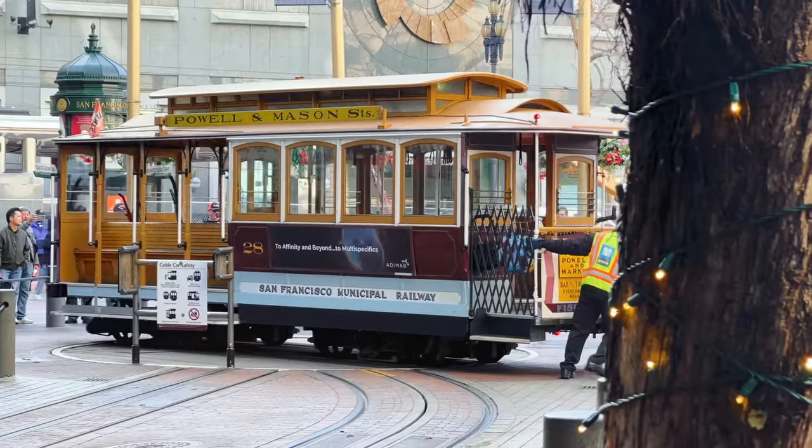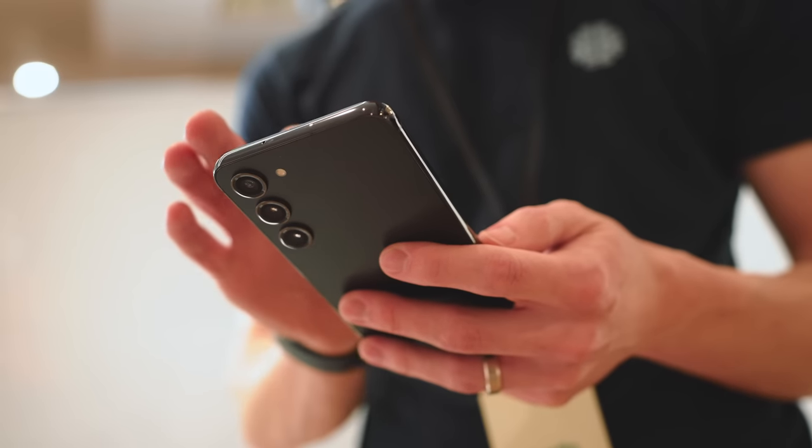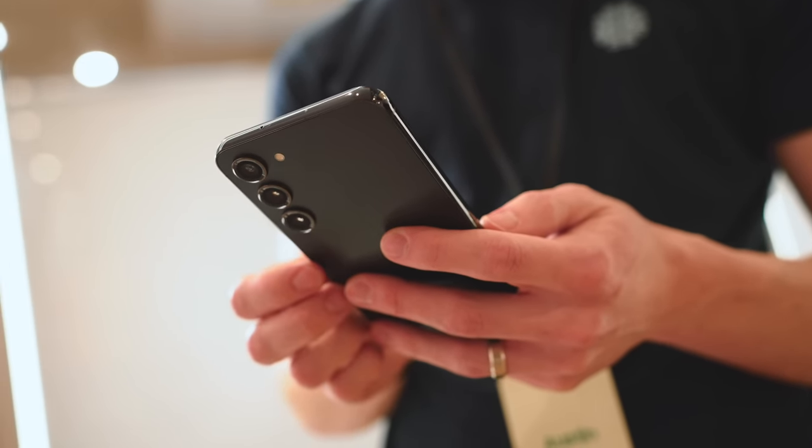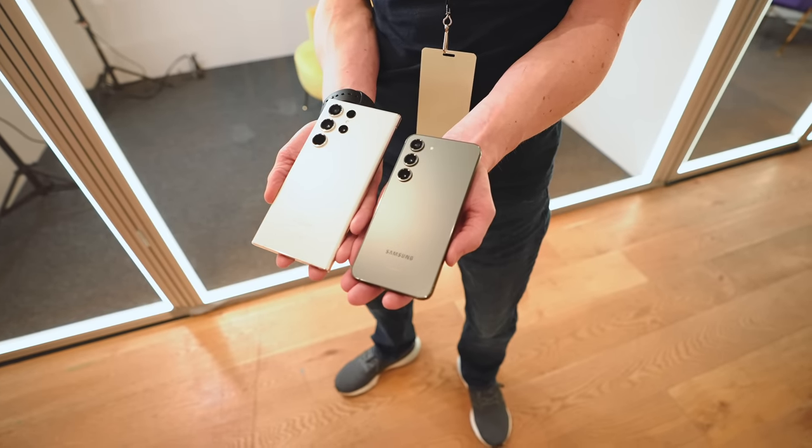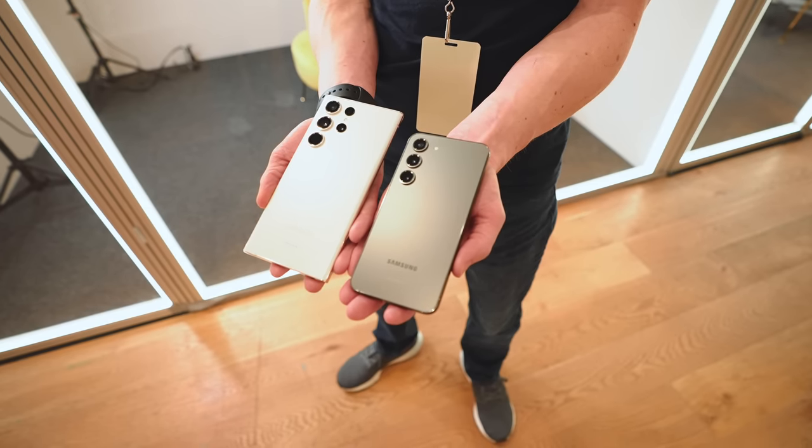We're here in San Francisco this morning to take an early look at the Samsung Galaxy S23. They're clearly very confident in their design because this is incredibly similar to the S22. Other than the new color and the fact that they've kind of changed the way the camera bump is, hardware-wise, it seems incredibly close.